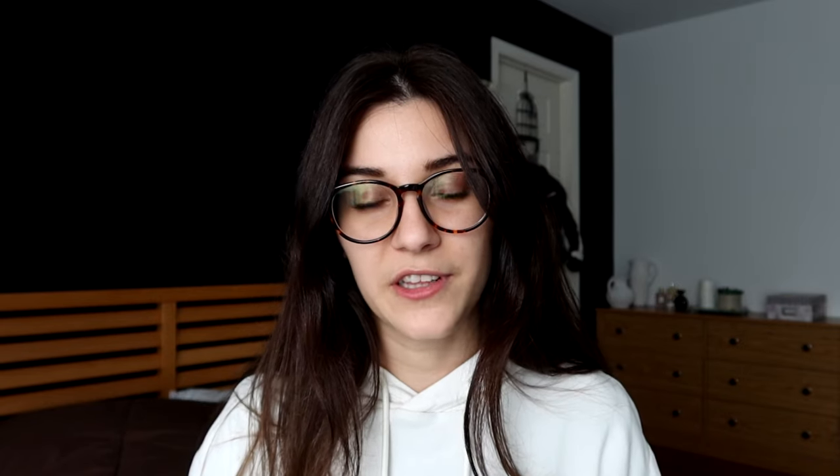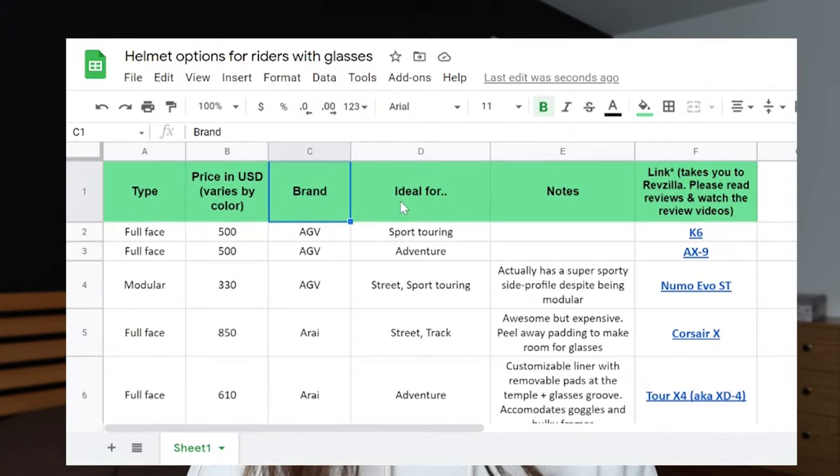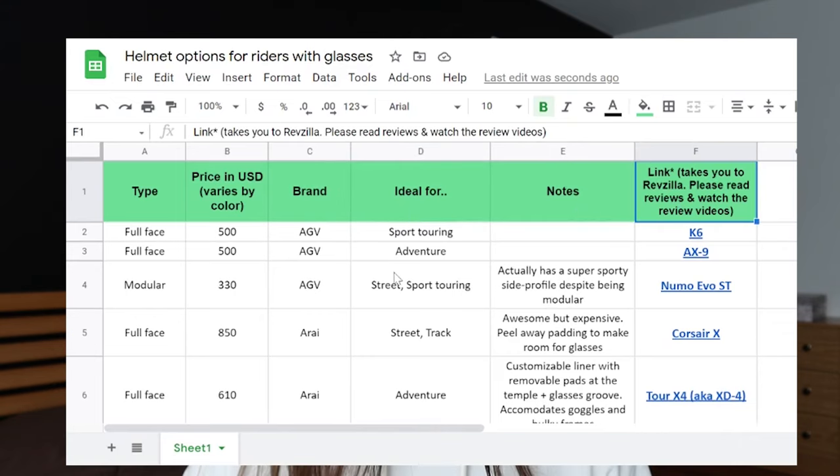So how do you use this database? It's pretty straightforward. There's a link to Google Sheets in the description and also pinned in the comments. You can browse the database as is. I included information like the type of helmet — full face, modular, street fighter, dirt, and so on — as well as the style of riding best suited for that helmet type, like street and track versus adventure touring. I also included the price point, so you can sort by price and by brand.